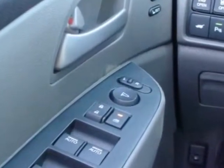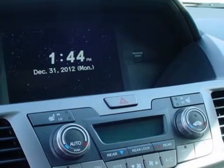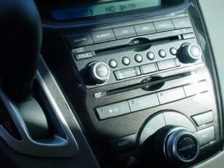Additional options for this vehicle include power mirrors, steering wheel radio controls, climate control, fog lights and daytime running lights.